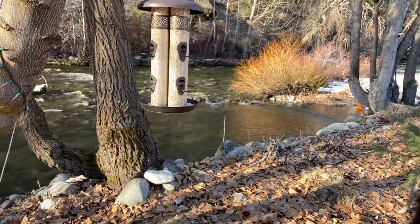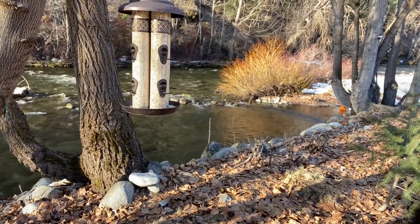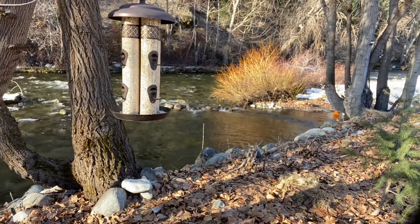There's the bird feeder. Me and ol' Finn filled it up yesterday. It doesn't look like it's been getting too much action though.